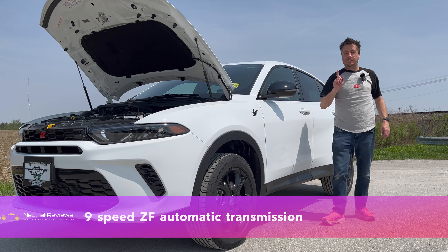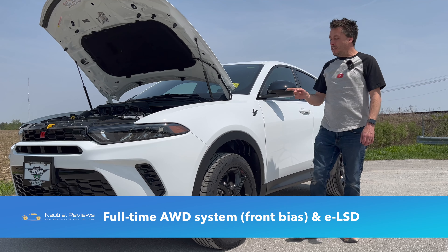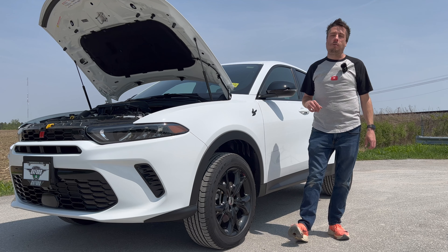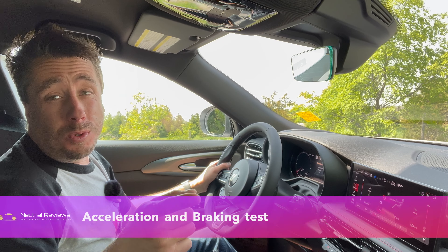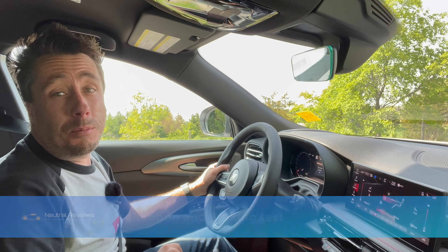All that power runs through a nine-speed ZF automatic transmission and a full-time all-wheel drive system. It is front-biased, but for a vehicle like this that's okay — it's not a true sports car, it's a good daily driver. Now here's our traffic light grand prix acceleration test — left foot on the brake, in Sport mode, and here we go.